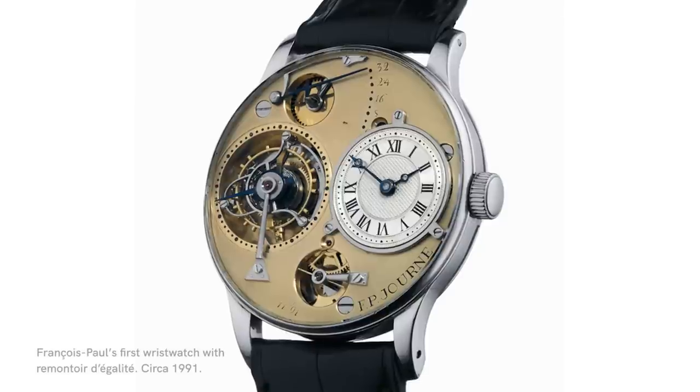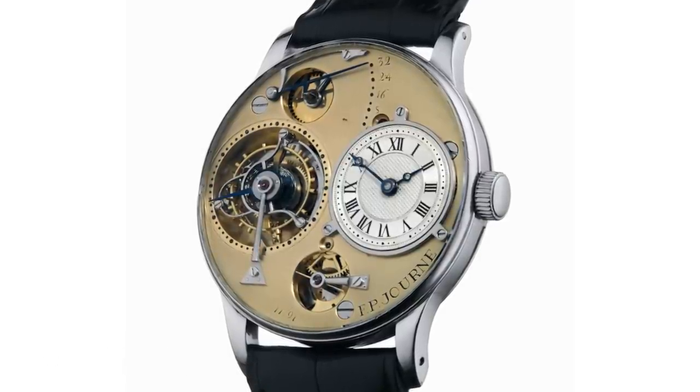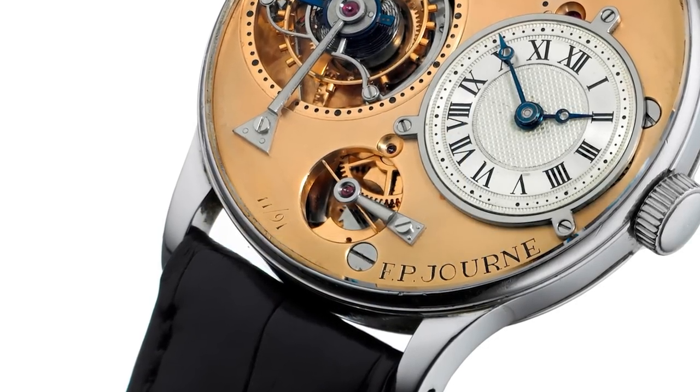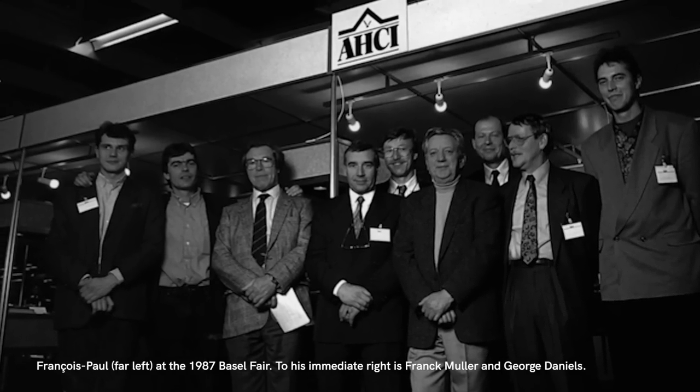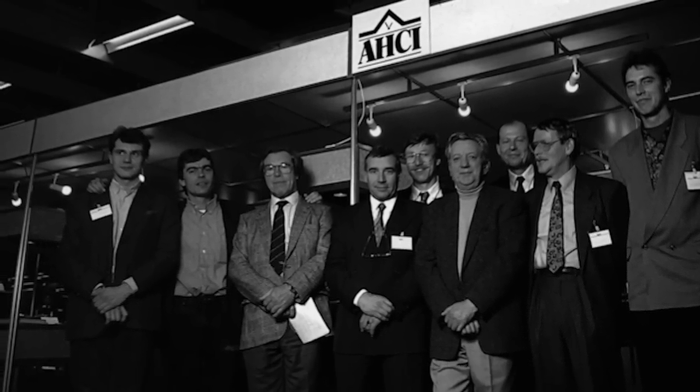A few years later, another decade on — we're in the 90s now — François Paul made three amazing prototypes of wristwatches with tourbillons and remontoire d'égalité, which had never been done in the history of watchmaking. The first watch is dated 1991 and the third is dated 1993. Somewhere between 1991 and 1993 he made these three handmade prototypes of this incredible watch. But he was frustrated because when he showed the watch at the AHCI booth, it was received with what he refers to as very lukewarm reception. No one got it, no one understood the significance of what he had accomplished — the problem with being so far in advance of everyone else. But what he really wanted was to create this watch in series, and through that, start his own brand.